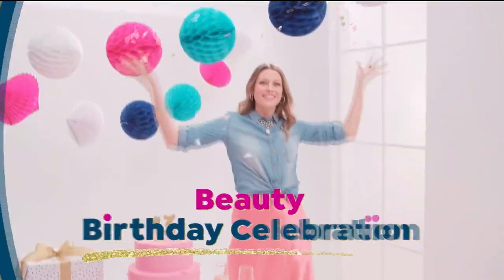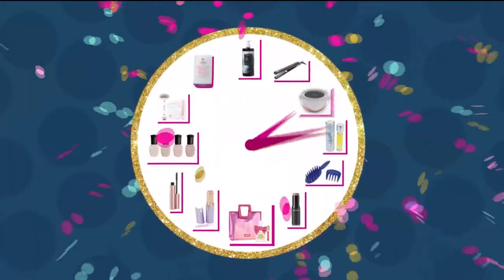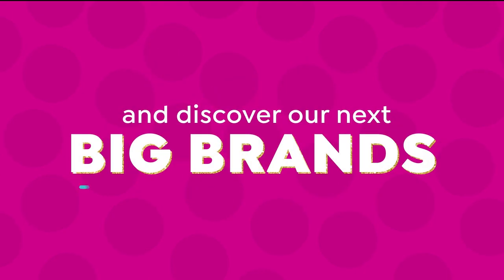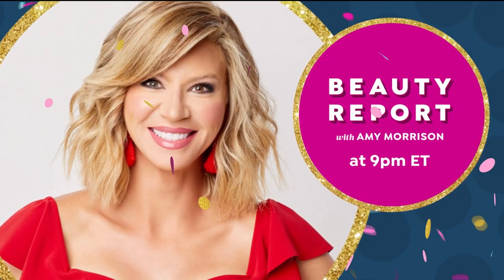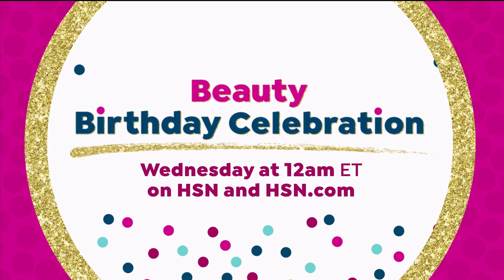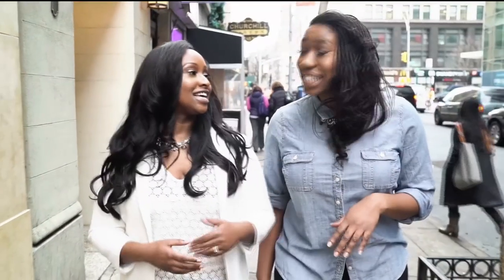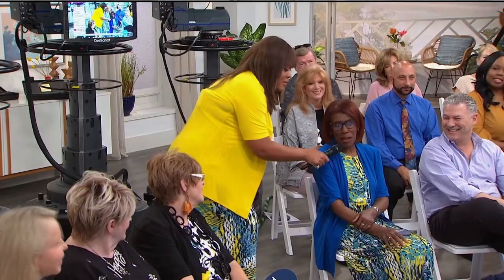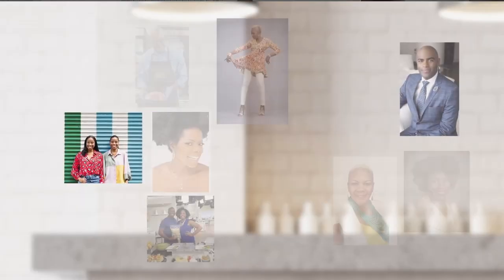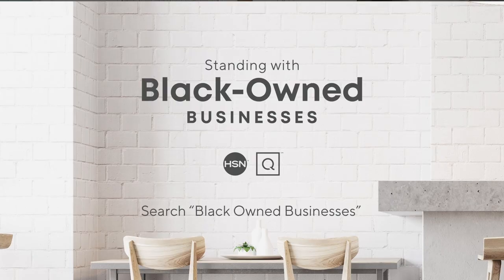Are you obsessed with beauty? Join our beauty birthday celebration all day long on July 29th — 24 hours devoted to beauty. Shop your favorite beauty brands like Tweaked, The Beauty Spy, and Beauty Bioscience, and discover our next big brands with The Big Find. Don't miss a three-hour beauty report with Amy Morrison at 9 p.m. Find new favorites Wednesday at midnight on HSN. At HSN and QVC, we stand with black-owned businesses and invite you to meet the people that bring these brands to life — hear their unique stories of inspiration and innovation. Visit hsn.com and qvc.com to learn more.